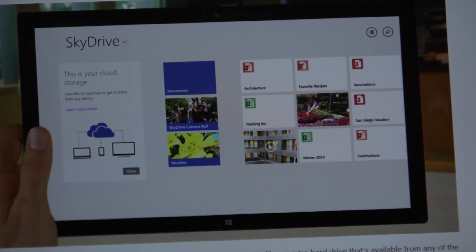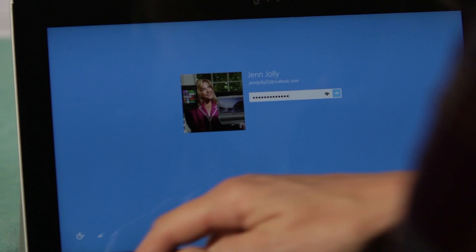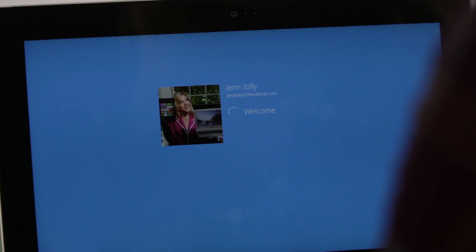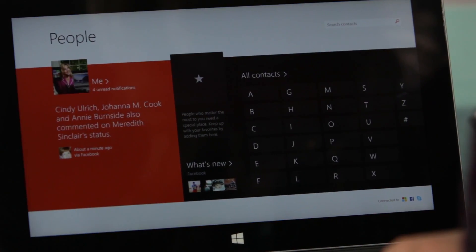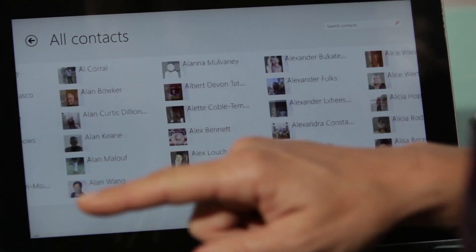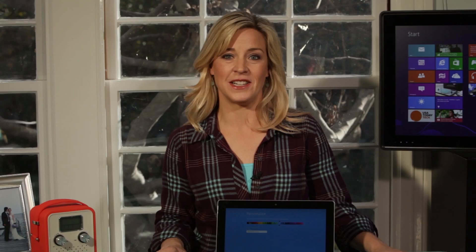It also brings your virtual world together, simple and frustration-free. When you sign in to a Windows device with an Outlook.com account, key apps and services like Mail, Calendar, SkyDrive, and People — with its consolidated contact list — all sync so that you can move from one task, app, or service to the next without signing in each time. Another huge time saver. And you can access all of this even when you're on some other device, so everything you need is always within reach.